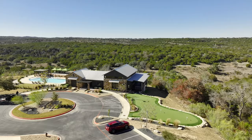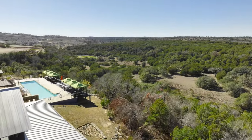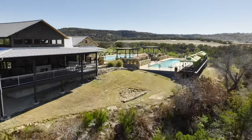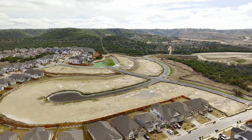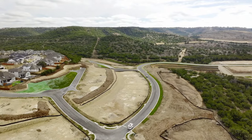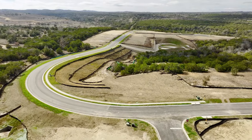These new home sites are located towards the back of the community near the Overlook Clubhouse, so you're really close to the amenity center, and many of these home sites will have greenbelt lots with some amazing canyon views. There are going to be two different lot sizes — the smaller ones will be 50 to 55 feet and the larger ones will be 65 feet.